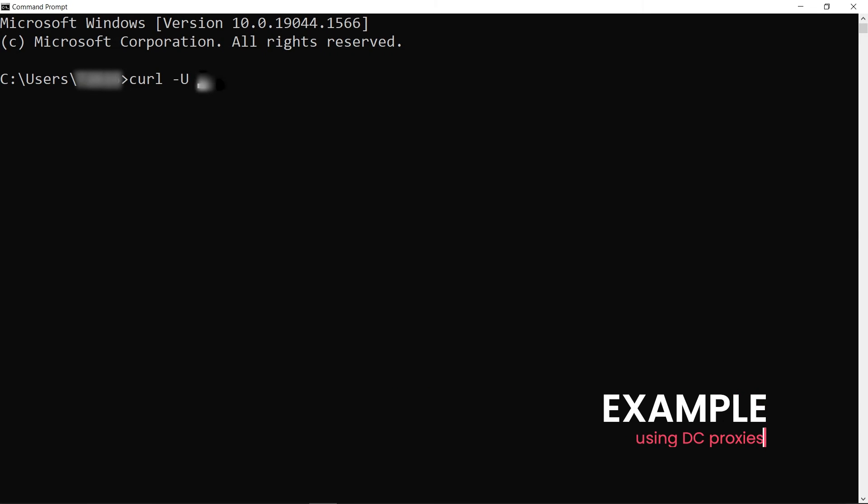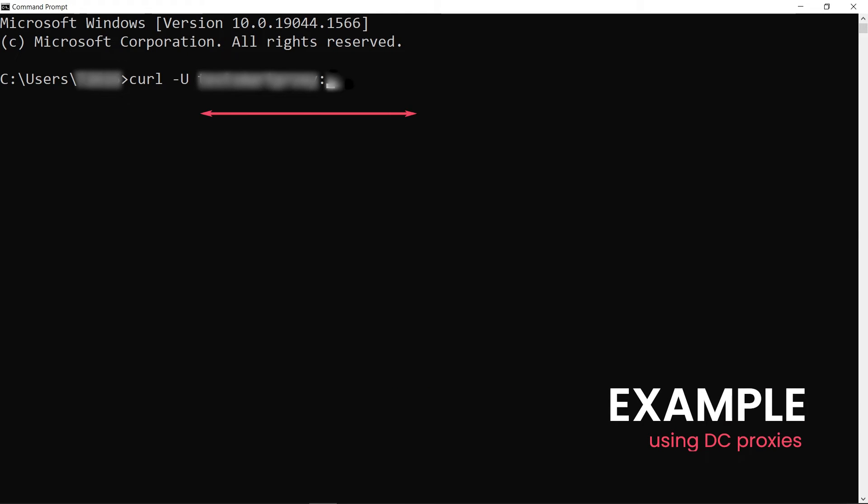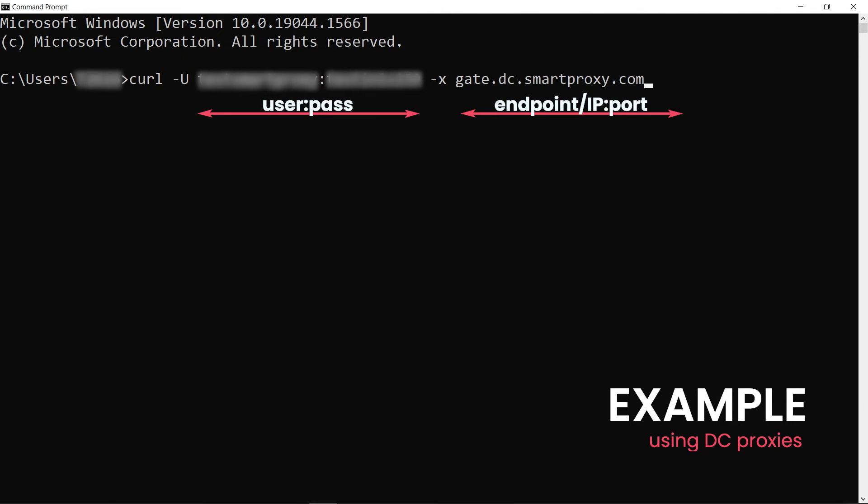Type curl -u, then your username, colon, then your password, then -x, then your proxy IP or the endpoint, colon port, and then the website to which you're sending the request.